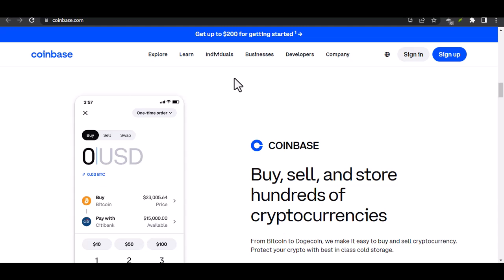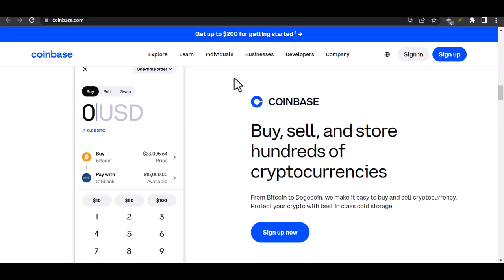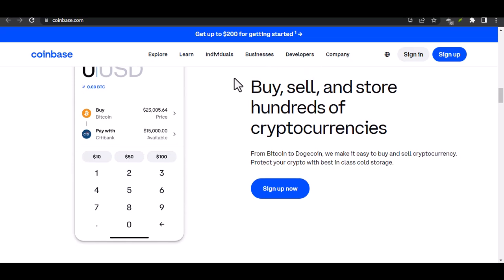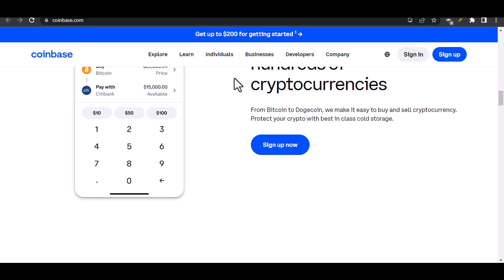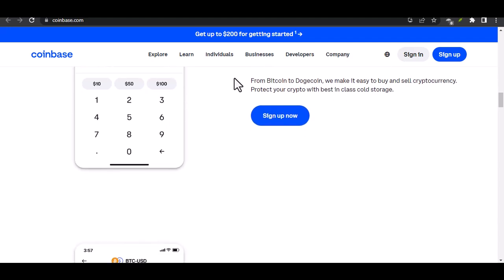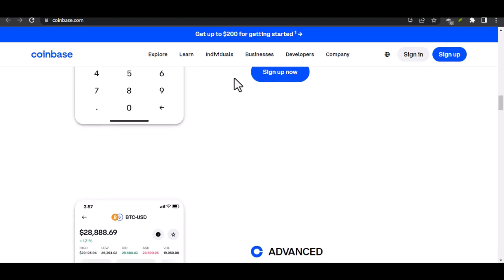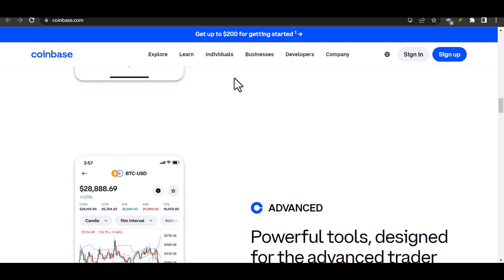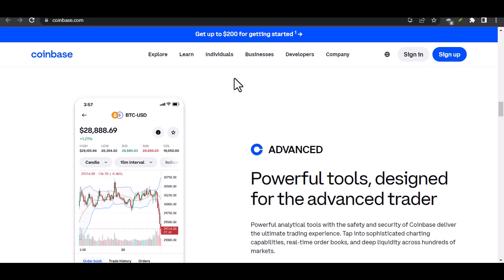The good news is these limits start relatively low, but can be increased progressively as you verify your identity and build a transaction history on Coinbase. For new, unverified accounts, the send limit might be as low as $500 a week. But fear not, crypto grasshopper — by completing basic verification steps like adding your phone number and ID, you can bump that limit up to a more manageable $1,000 per week.